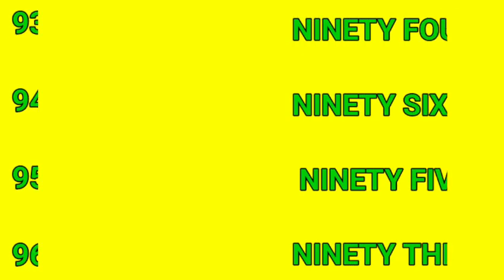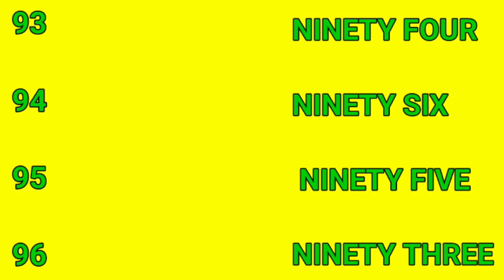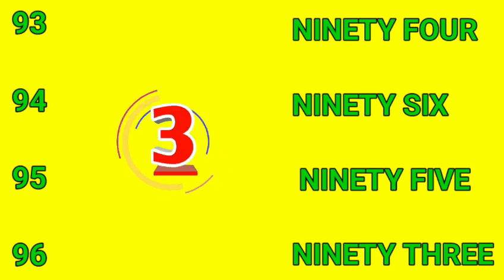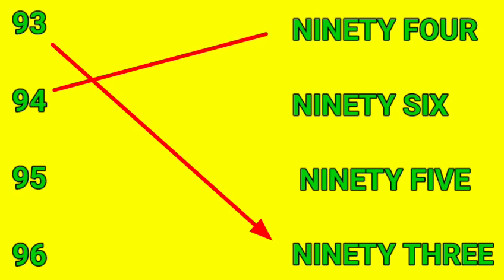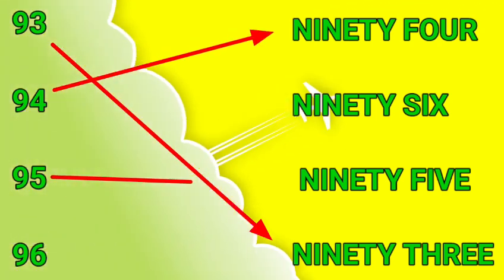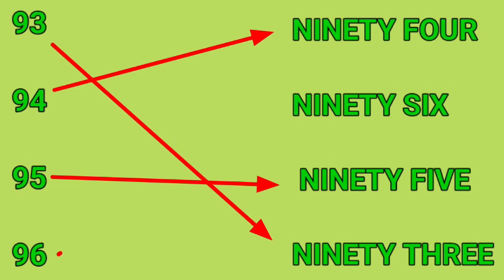93, 94, 95, 96. First one is 93, second one is 94, third one is 95, and the last is 96.